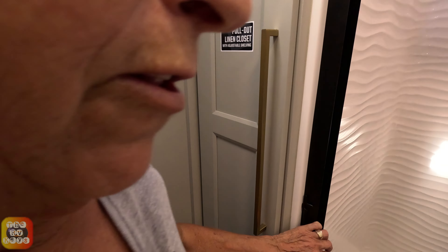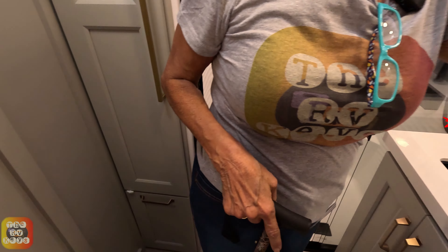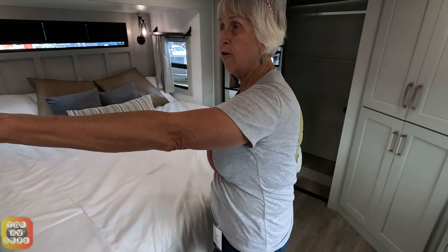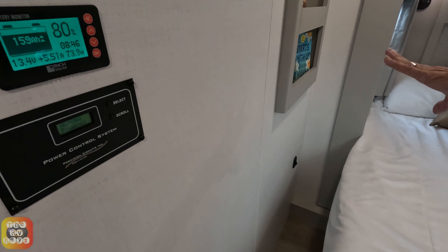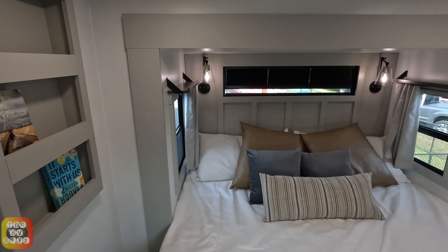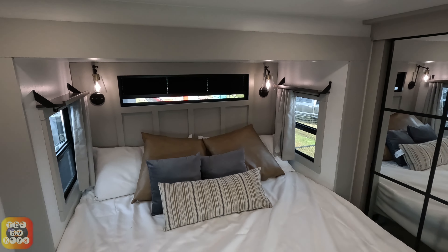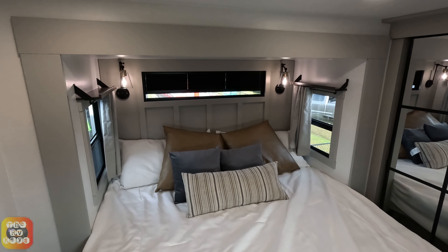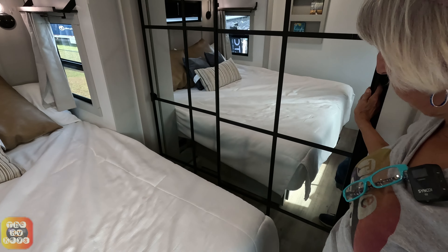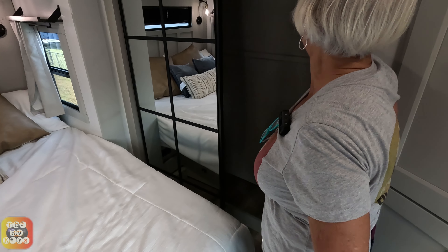Let us show you the bedroom. Now this is the bedroom - you've got some controls over here on the side, a nice little bookshelf built into the wall. You have your bed with plenty of windows on each side, and interesting shelves above the windows - probably for your glasses or a book if you're reading at night. A nice beautiful mirrored wardrobe, quite long, with a shelf up on top and it even has a light inside.